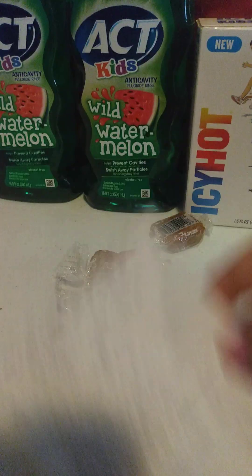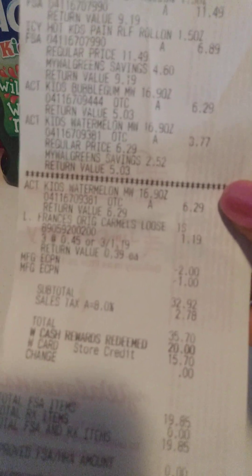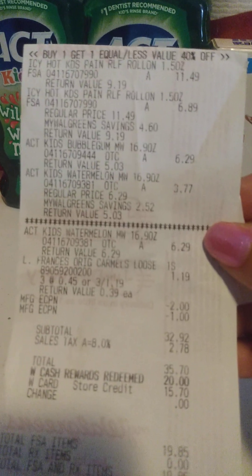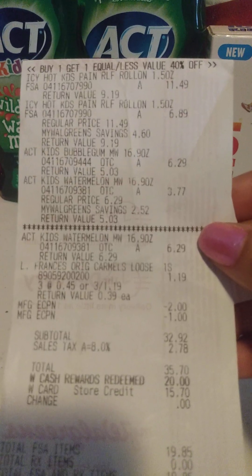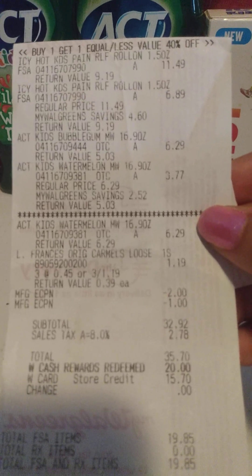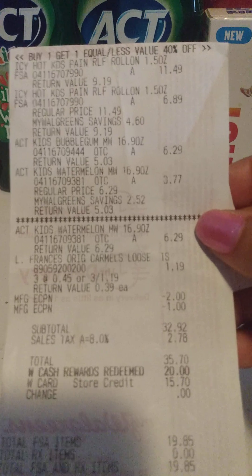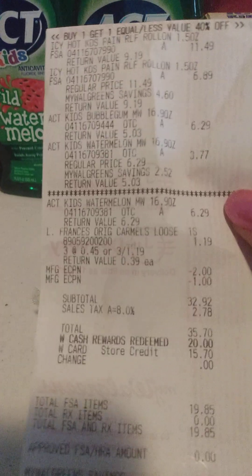I got three of these caramels because I wanted to use my coupons. But guess what? The cashier told me that they no longer take printable coupons if it's for Walgreens. So I'm going to call customer service and see if I can get my coupons honored. If not, I'm going to take them back. I ain't got time for this.